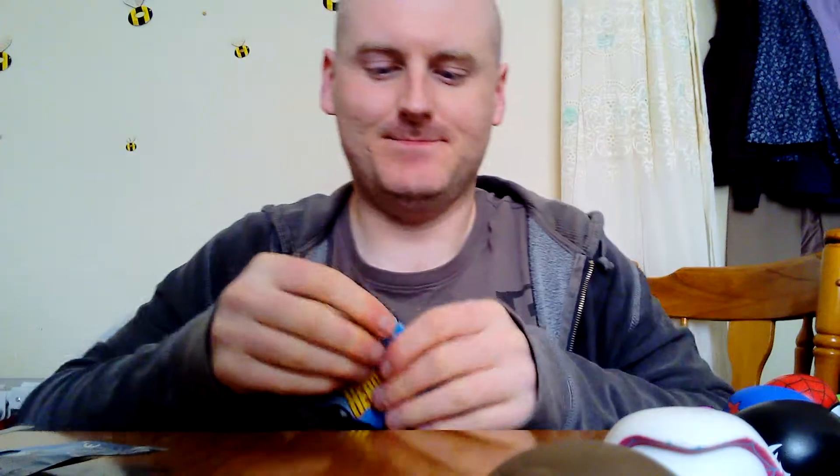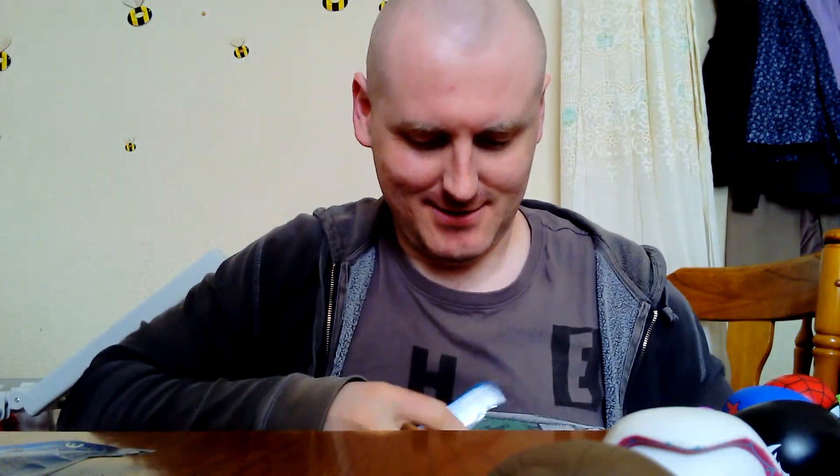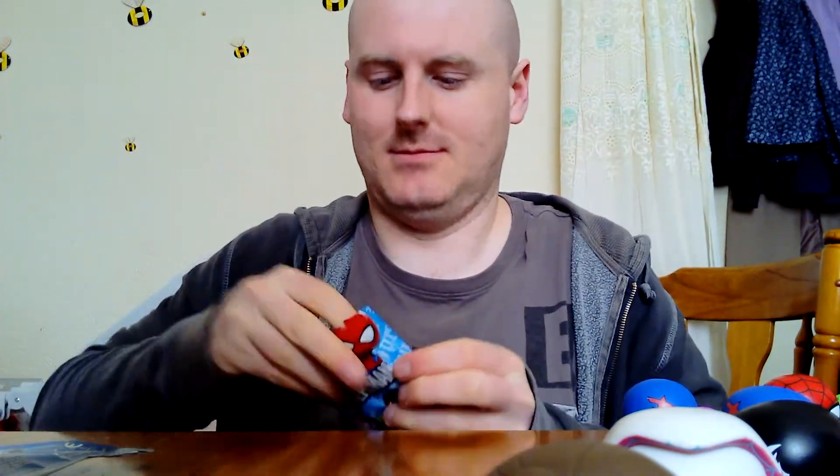Not many left now. I've got a double — that's the fourth time I've got her I think. Got a Spider-Man as well. Two left — no more doubles please! Spider-Man 2099 again. And the last one — Spider-Man 2099. That's the third time I've got him.